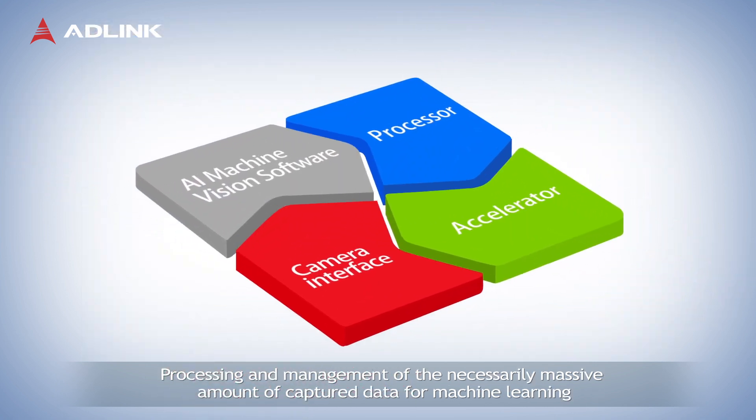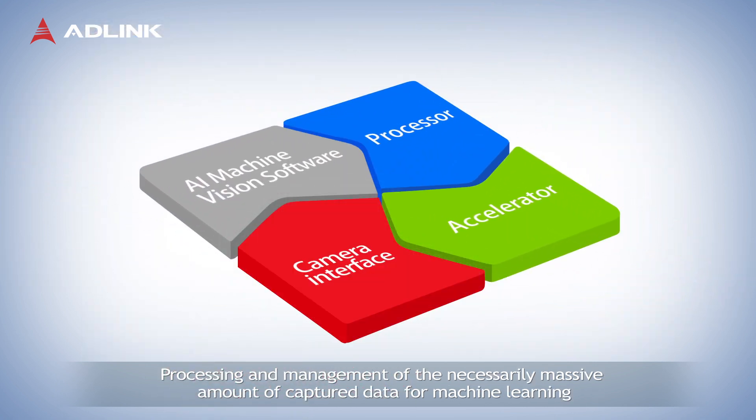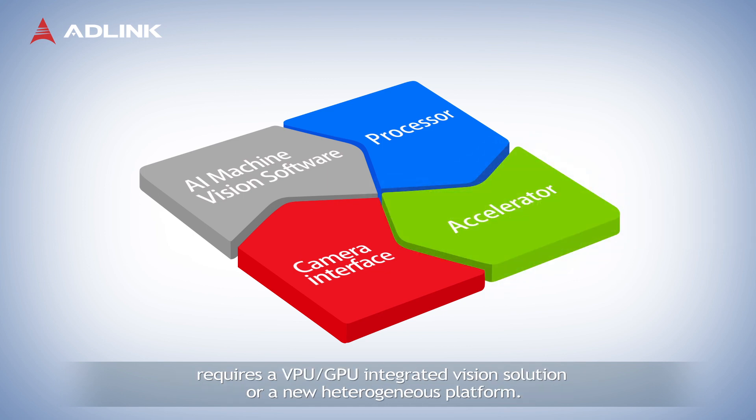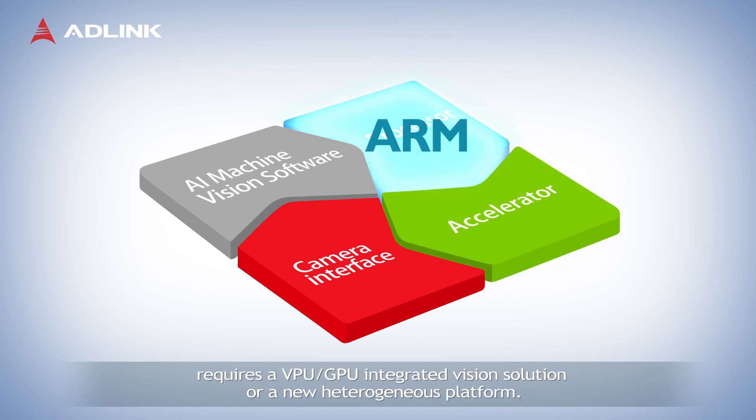Processing and management of the necessarily massive amount of captured data for machine learning requires a VPU-GPU integrated vision solution or a new heterogeneous platform.